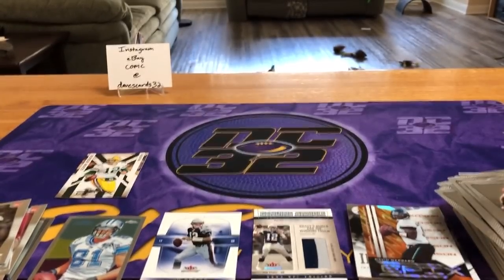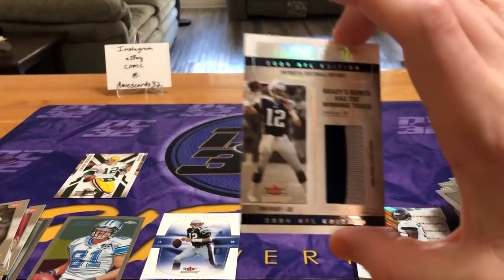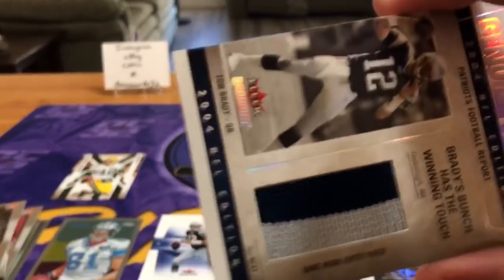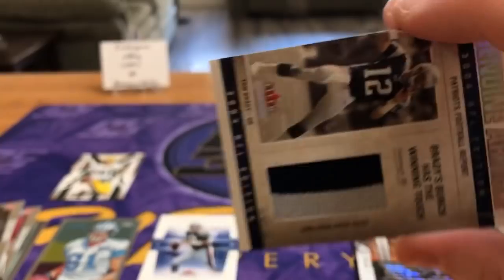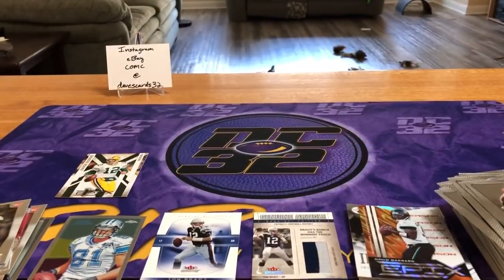So there you go — that was our random hobby pack opening. Best thing we got: Tom Brady game-used with what looks to be a little red speck of fiber, but we'll just pretend it's blood because that'd be super cool. As always, thanks for checking out the channel. Like, subscribe, tell a friend, and we will catch you next time. See ya!